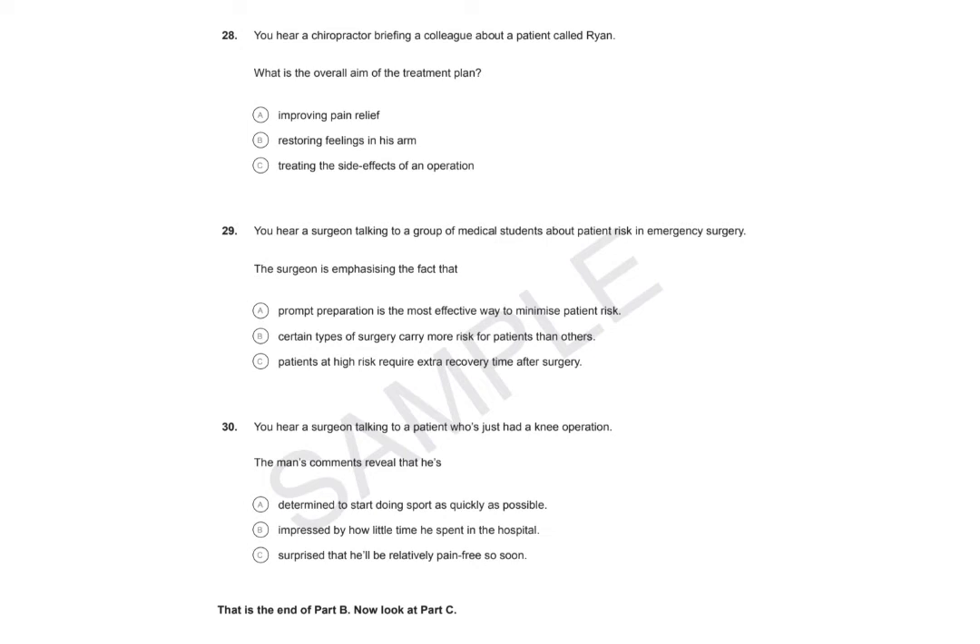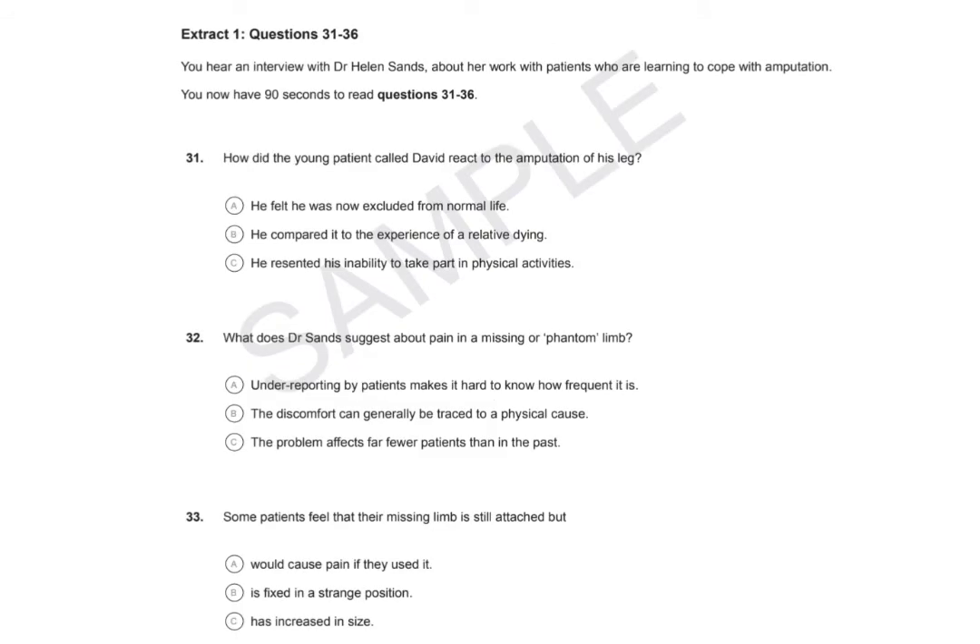That is the end of Part B. Now look at Part C. Part C. In this part of the test, you'll hear two different extracts. In each extract, you'll hear health professionals talking about aspects of their work. For questions 31 to 42, choose the answer A, B or C, which fits best according to what you hear. Complete your answers as you listen. Now look at Extract 1. Extract 1, Questions 31 to 36. You hear an interview with Dr Helen Sands about her work with patients who are learning to cope with amputation. You now have 90 seconds to read questions 31 to 36.